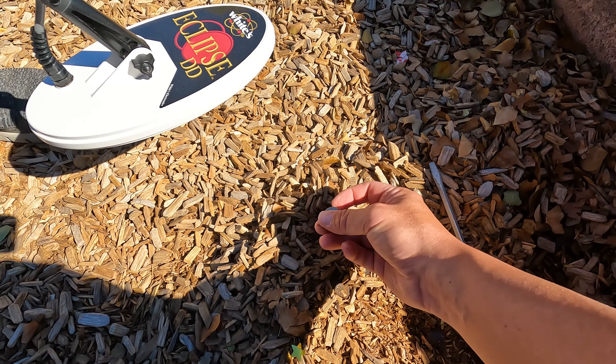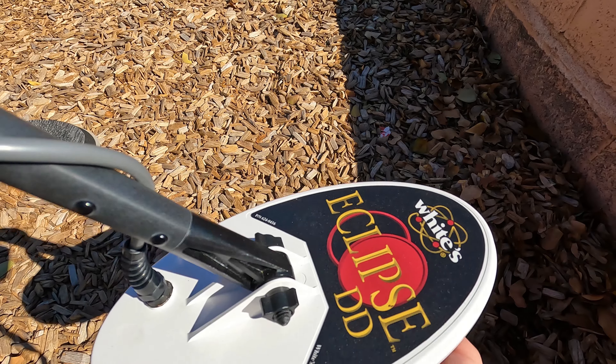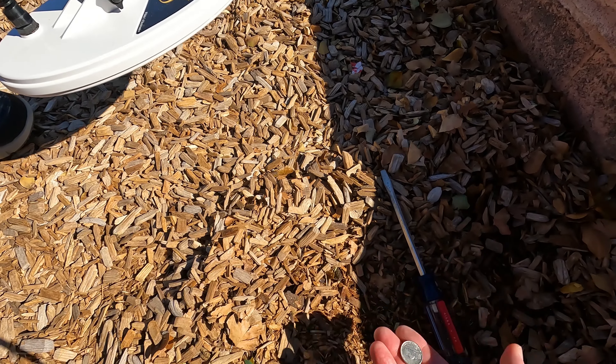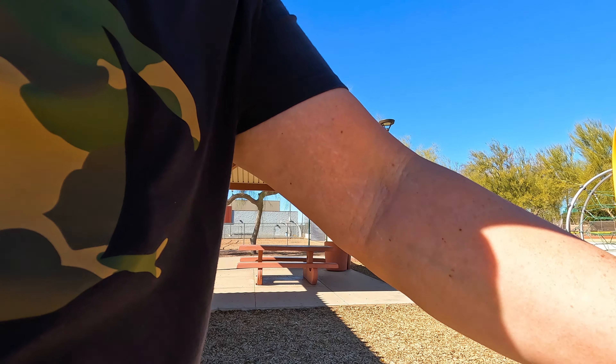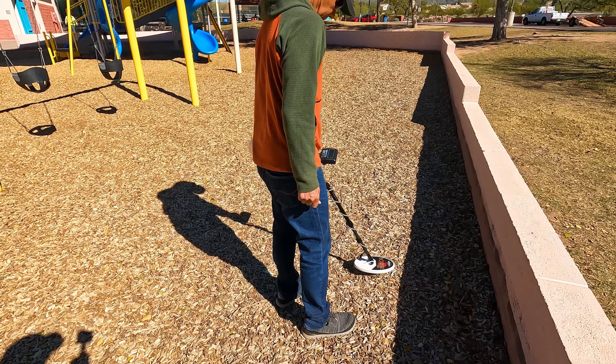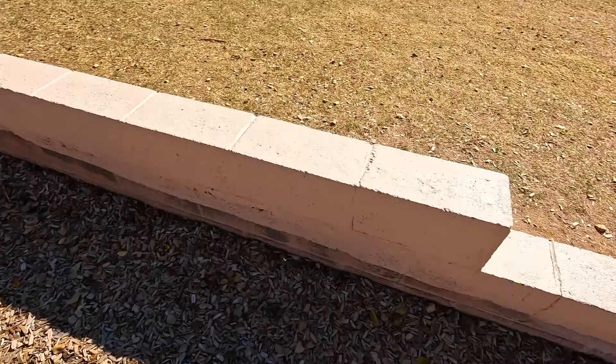It's right in that pile there. Look out. Look at that — it is a nickel. That was right under there. Alright, cool — we got a nickel. Tony picked that one up. A 16 cent day — 16 cents.